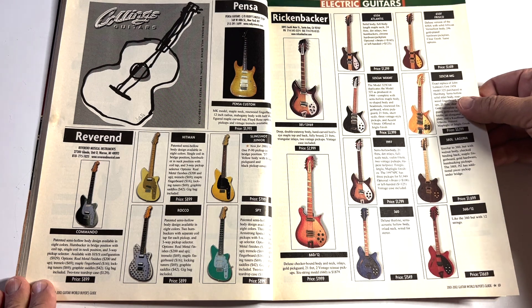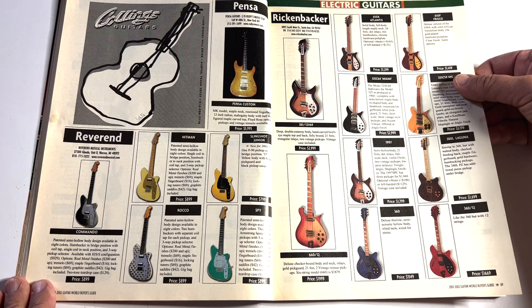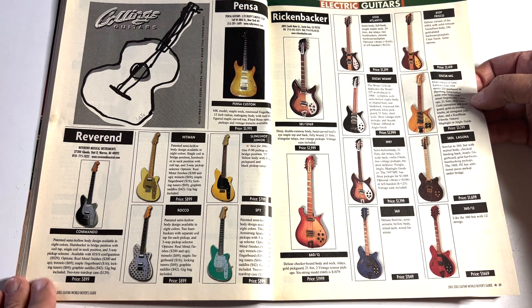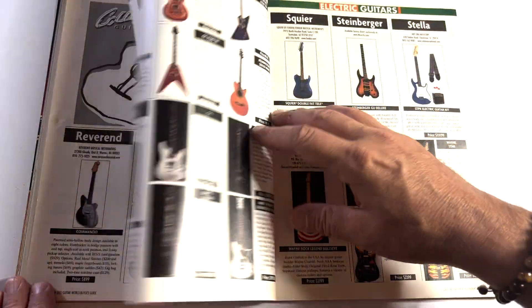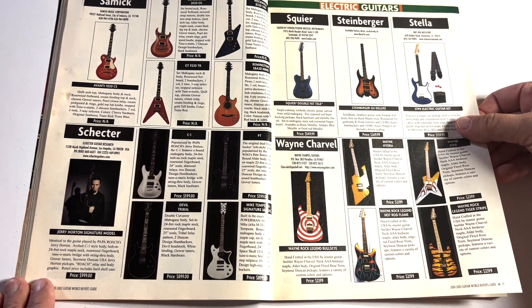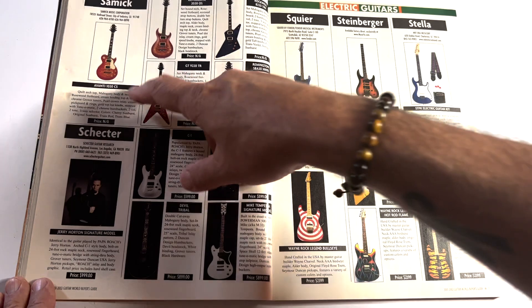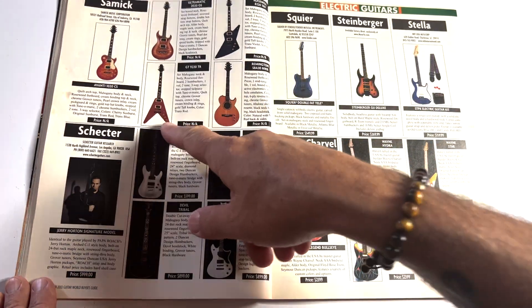There's Rickenbackers — surprisingly they can put prices in here, because a lot of times Rickenbackers say you can't advertise our prices. I think Rickenbackers are cool; I'm a Beatles fan — everybody is pretty much. I don't think I'll ever play one but I think they're cool. Reverend. Samick doing all their Gibson copies and PRS copies.